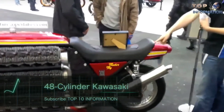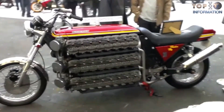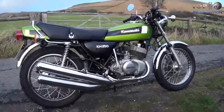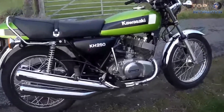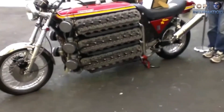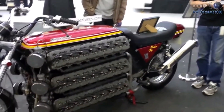Number five: the 48-cylinder Kawasaki. Each of this vehicle's 48 cylinders comes from a Kawasaki KH-250 triple, put together in six rows of eight cylinders each. These rows are all effectively individual straight eight-cylinder engines with their own crankshafts.